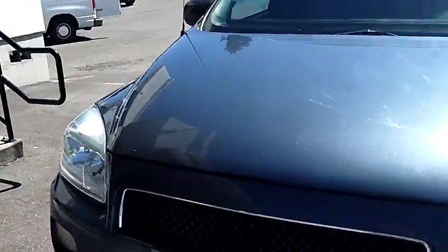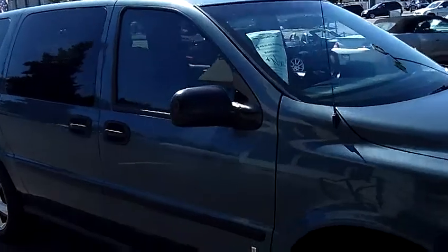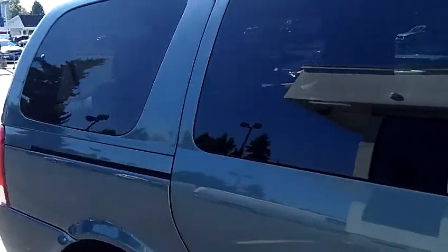This is a local trade-in. As we walk around the Uplander here, I'd like you to take notice of the condition of the exterior. Both the paint and the body itself are in excellent condition. Same holds true for the interior.